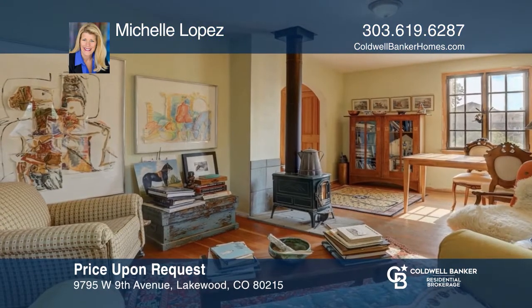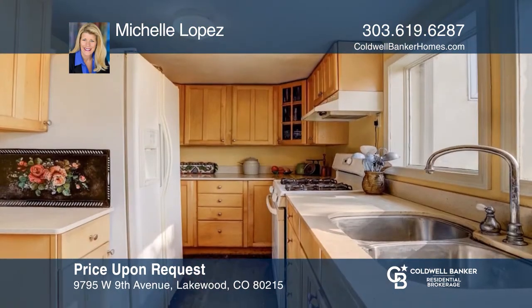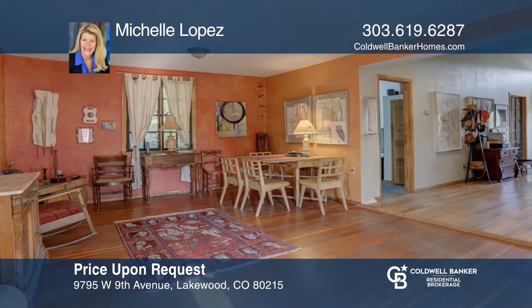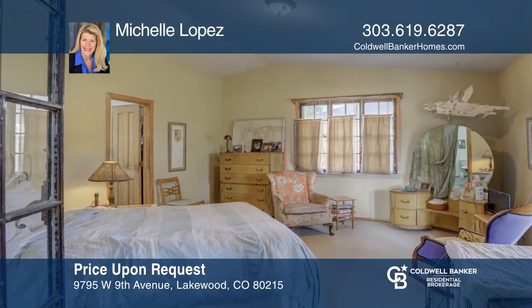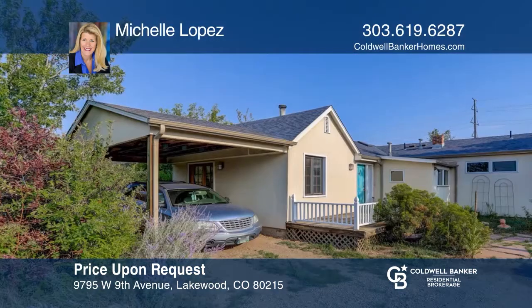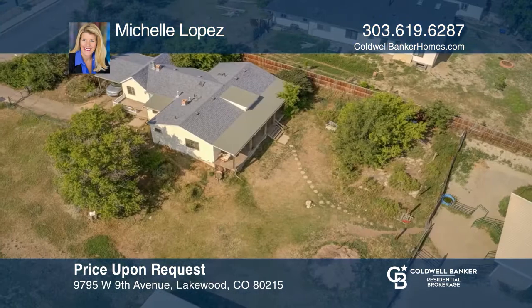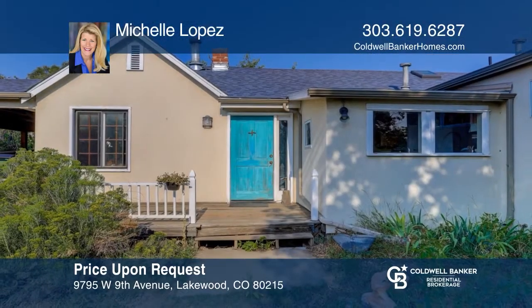This two bedroom, one bath home on over two acres offers vaulted ceilings, large windows and operable skylights. The home features a master suite with a walk-in closet and the possibility for dual master suites. Relax and enjoy the serenity of the covered deck which overlooks the property or choose a quiet shady spot down by the creek. The remaining acreage includes a separately fenced horse pen, an outdoor riding arena and a gated pasture. Call Michelle Lopez today for a private showing.